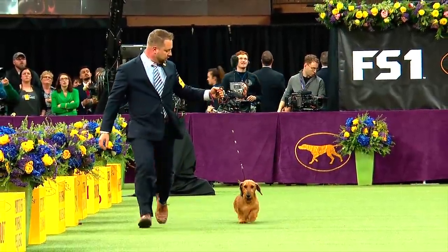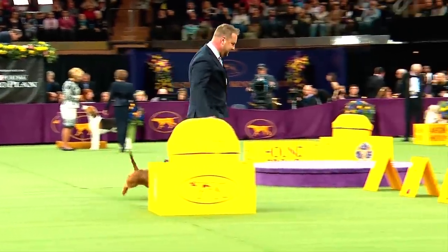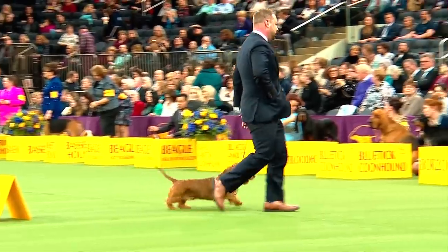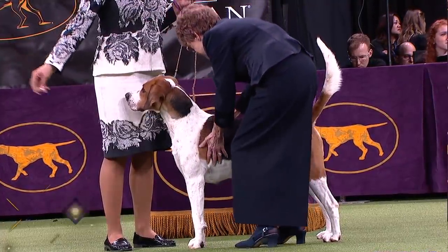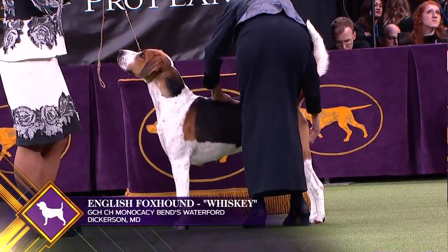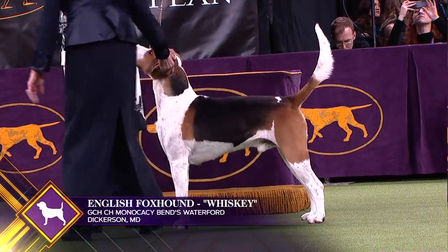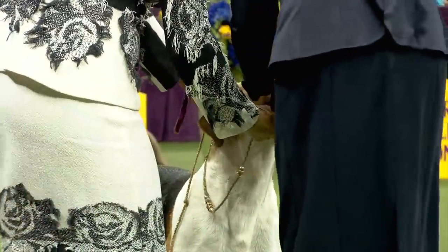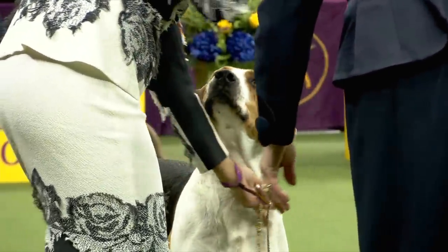We're live here in New York, listening to Don Sturr, Gail Miller-Visher, and Chris Myers, covering the first of the seven groups here on FS1 from Madison Square Garden. Winston's showing wonderfully, covering ground nicely. The English Foxhound is an athletic, strong, and stocky hound with a keen sense of smell. This is English Foxhound number seven.